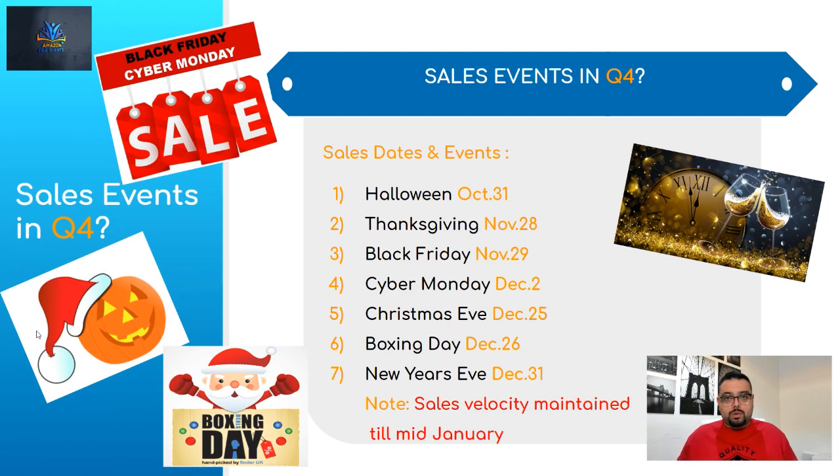Keep those events in mind because they're a big deciding factor in how many units you need to order. At the same time, you don't want to go overboard — it's a double-edged sword. If you order too much, you get stuck with units. If you order too little, you're leaving a lot of money on the table.